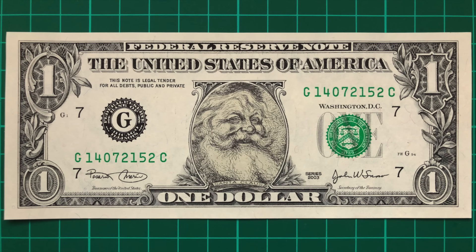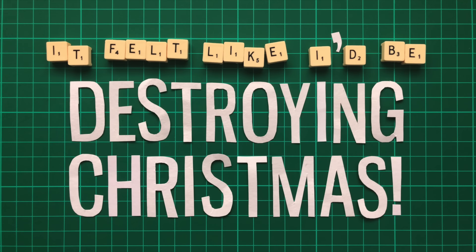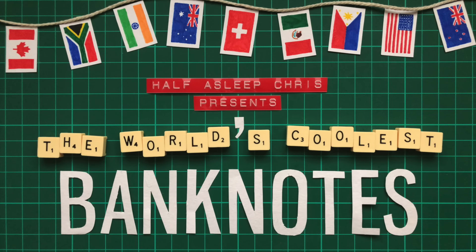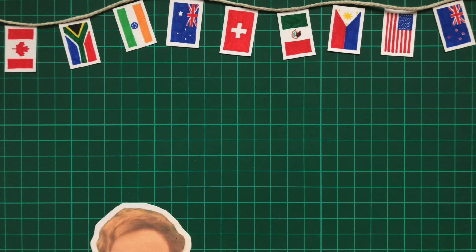I did want to demonstrate that in this video, but I just couldn't bring myself to — it felt like I'd be destroying Christmas. So anyway, it got me wondering: are there any really real banknotes that feature Santa Claus, or anything Christmas-related for that matter?